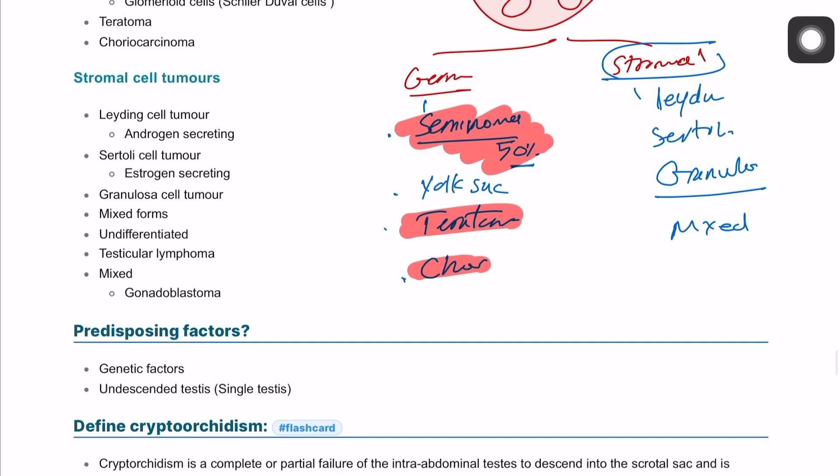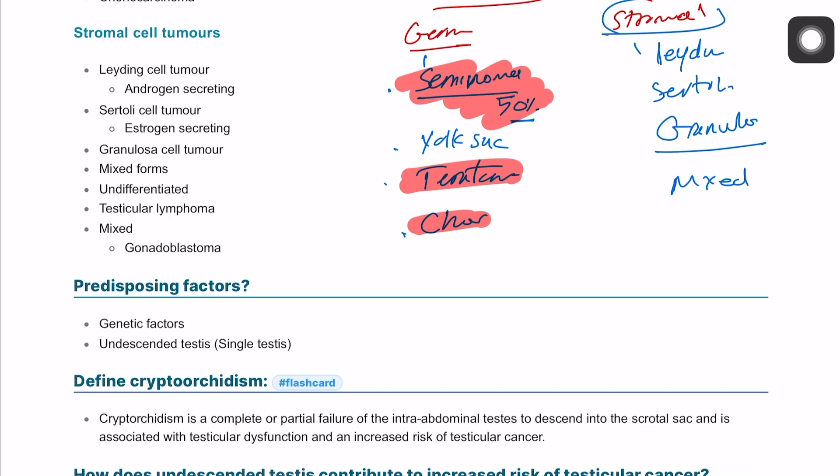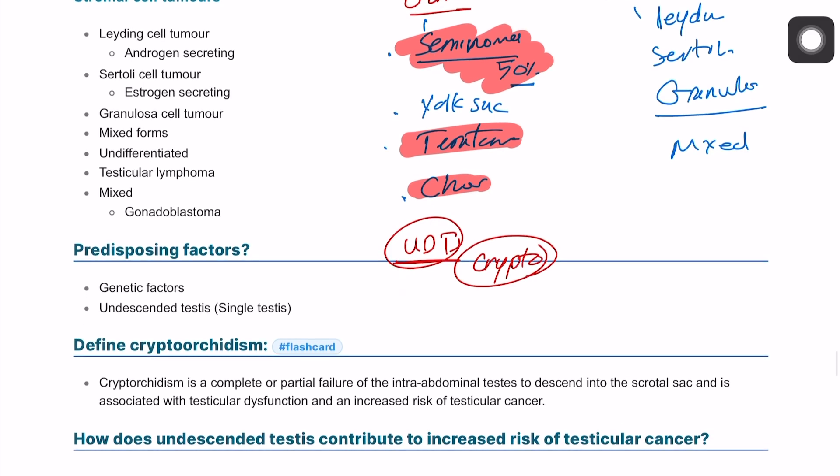The most important predisposing factor for testicular carcinoma is an undescended testis, called cryptorchidism. The definition of cryptorchidism is a complete failure of the testis to descend into the scrotum, meaning the testis will remain intra-abdominal.